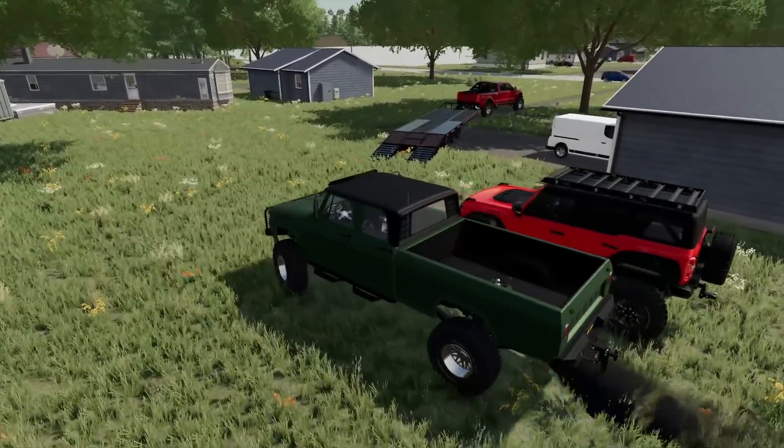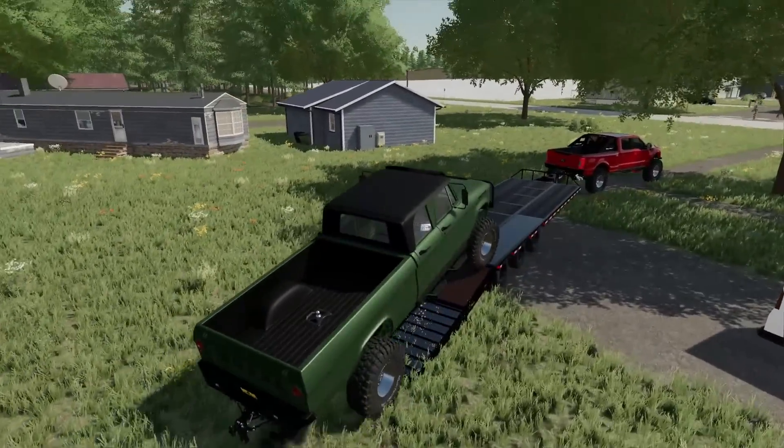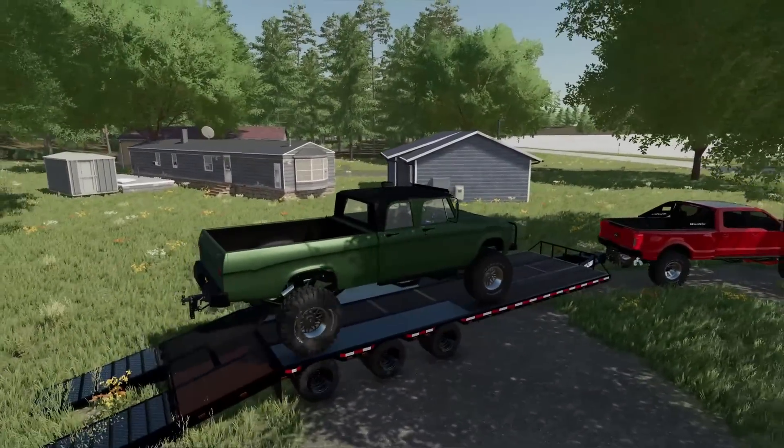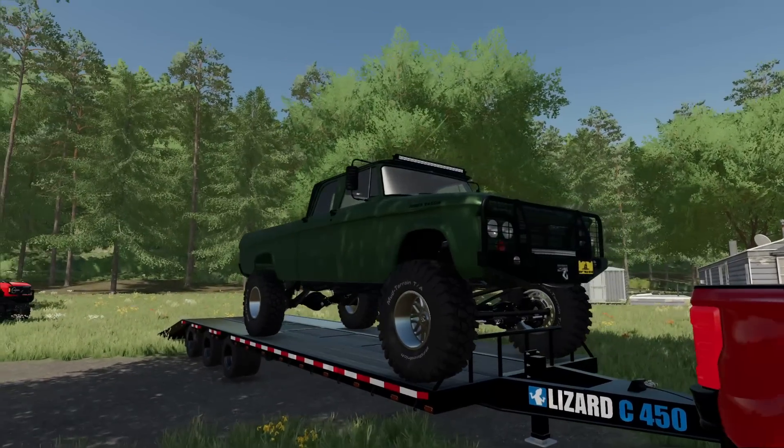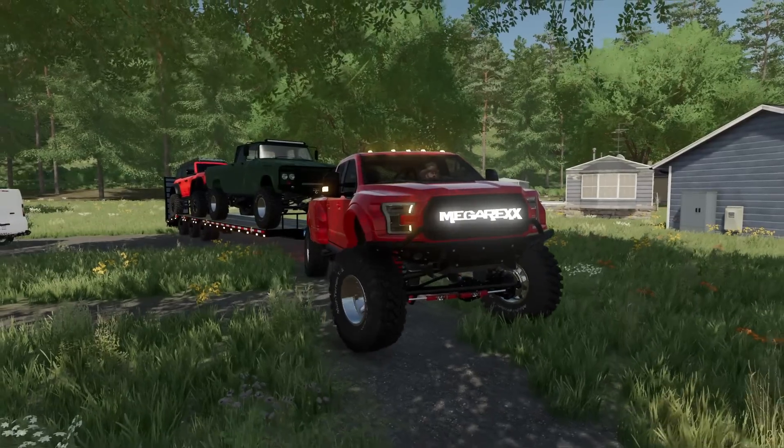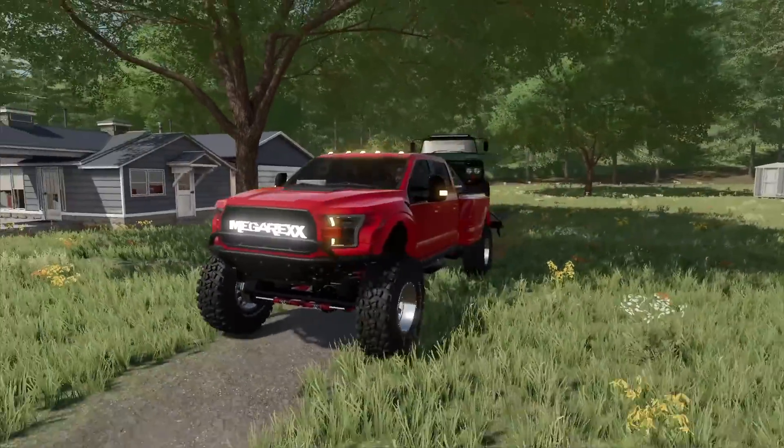Anyway, we're going to get everything loaded up here and head on up into the mountains where there's some new trails. I want to go check them out, see how they are. I thought, why not bring along some of the biggest vehicles we got? I guess they're not the biggest, but it should do the job. All right, everything's loaded up. Let's get the heck out of here.